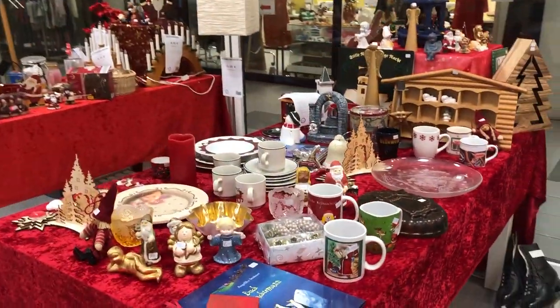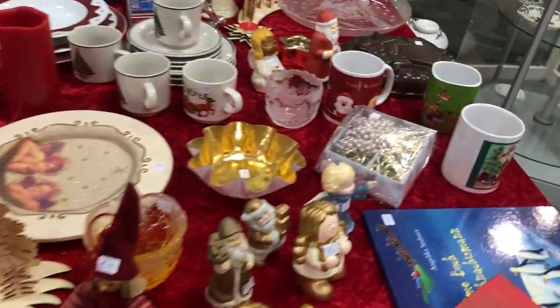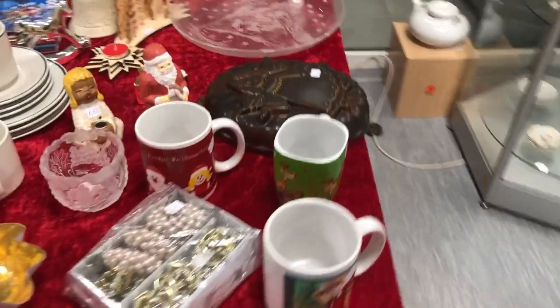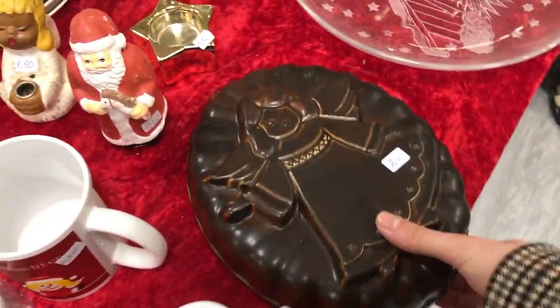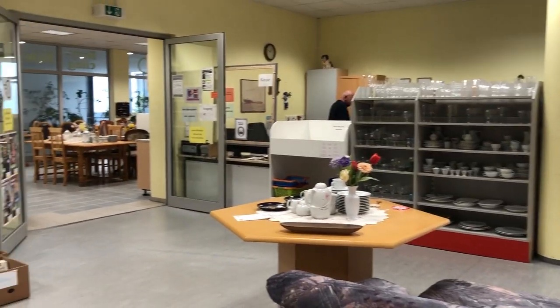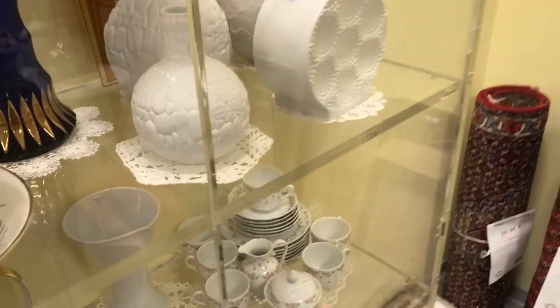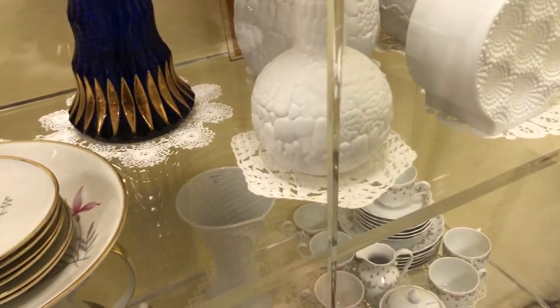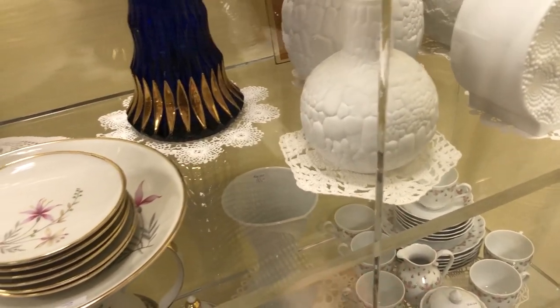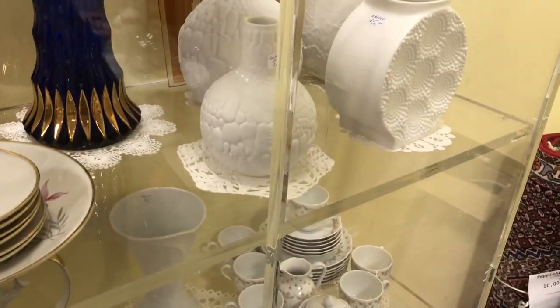The first thing I noticed here was the Christmas stuff — I was surprised to see it out this early, but a lot of thrift stores put it out earlier this year, maybe because they're afraid of another lockdown. They had quite a few beautiful Kaiser bisque vases in their more expensive case, but I didn't have time to check comps online and they wanted 15 euros a piece, so I left them.